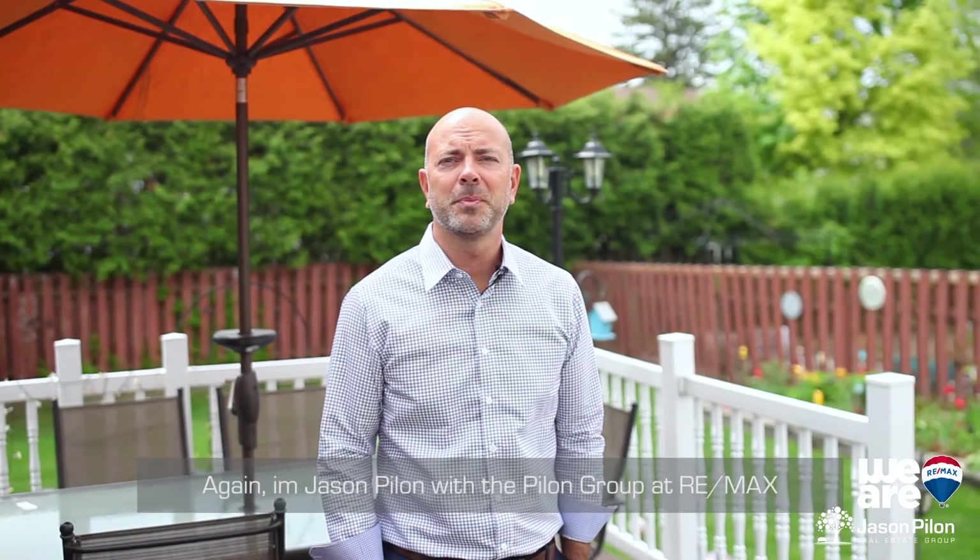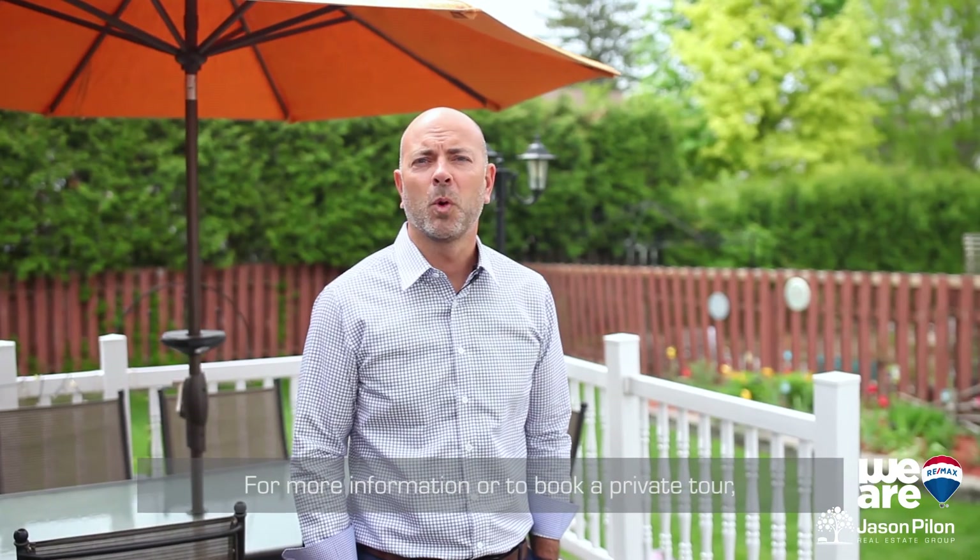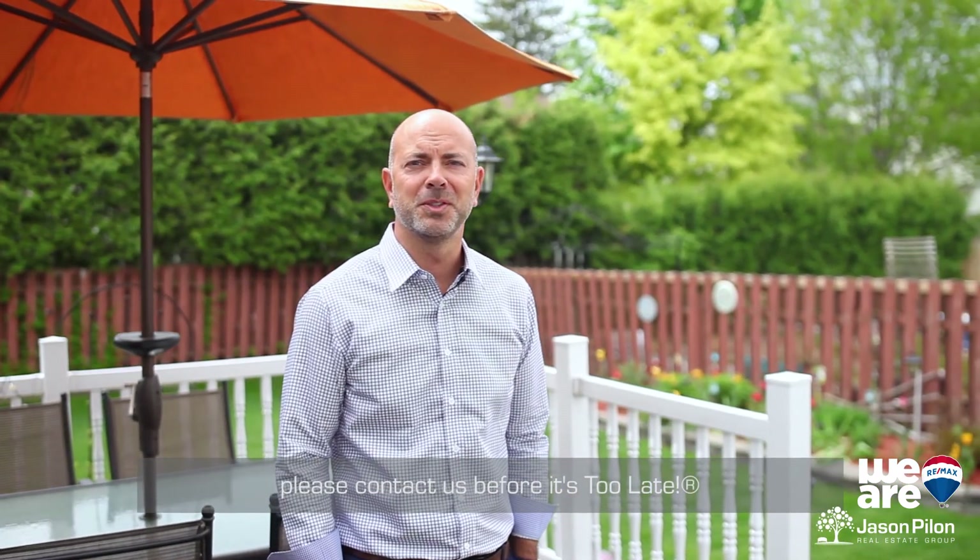Again, I'm Jason Pilon with the Pilon Group at RE-MAX and we can't wait for you to see this home. For more information or to book a private tour, please contact us before it's too late.